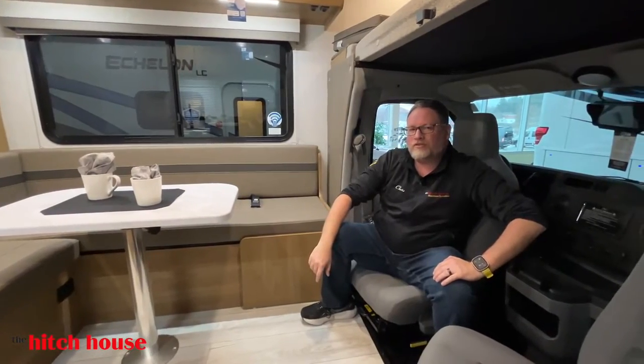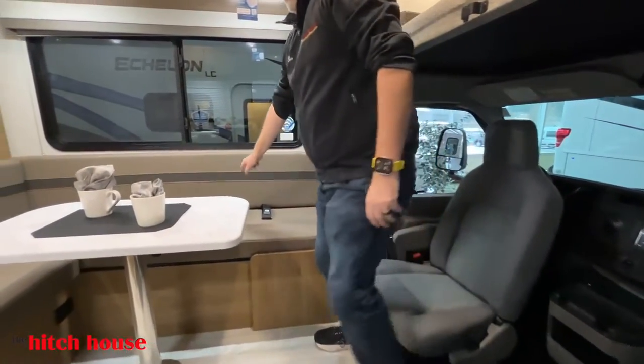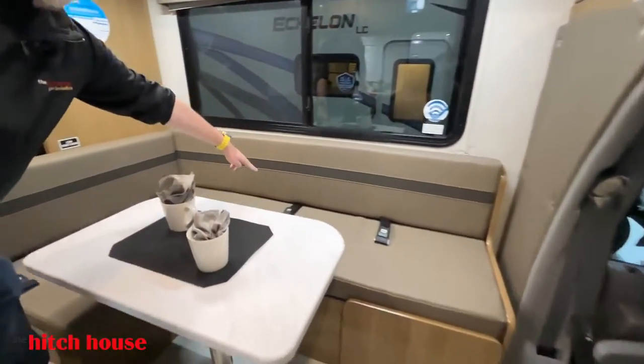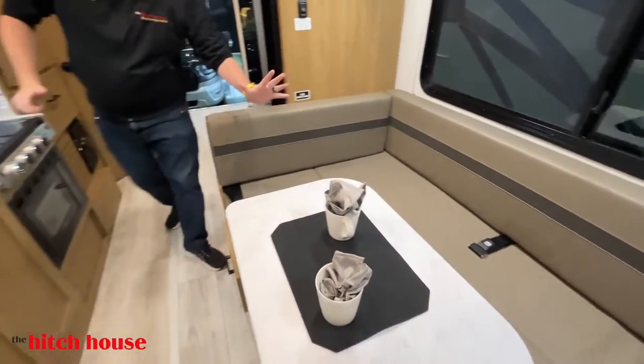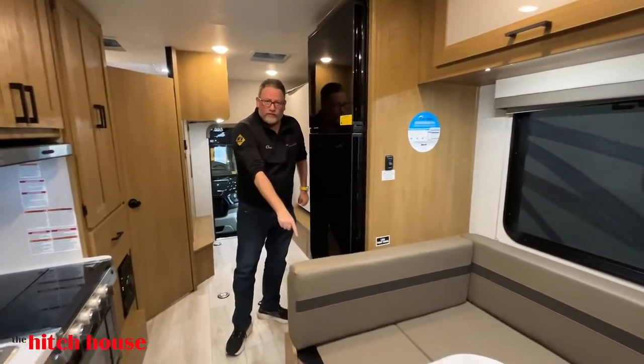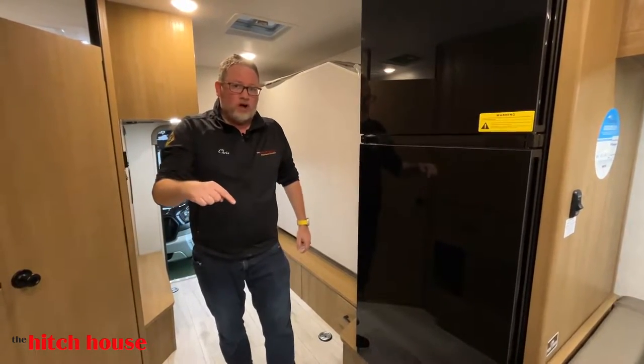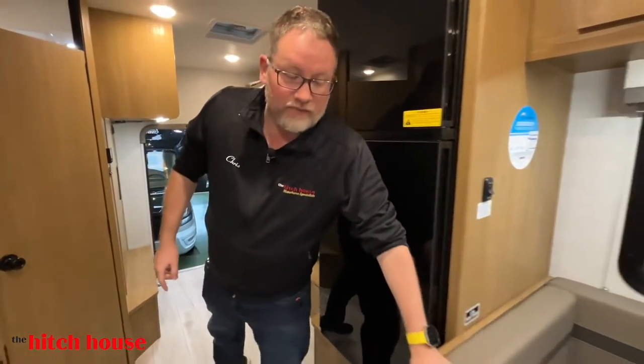Another thing I like about this unit — one, two, three, four, five seatbelts, including a child safety tether right here in the floor. What that means is you can now bring the really little ones along with you in a nice, safe configuration.